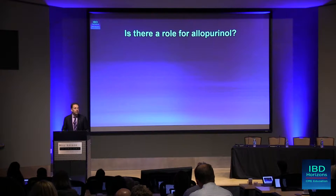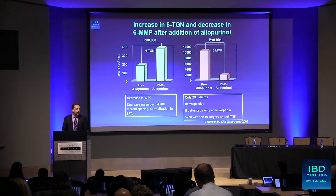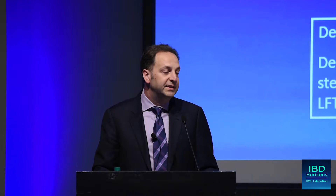Is there a role for allopurinol? Yes, there's a role for allopurinol. I usually don't use it that much — I have a couple of patients that I've inherited. Remember that when you give allopurinol, it's a xanthine oxidase inhibitor. So what you're doing is preferentially shunting away from 6-MMP to 6-TGN, and you can really get super high doses of 6-TGN.